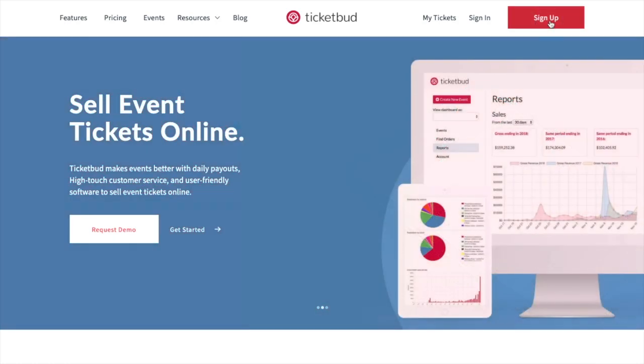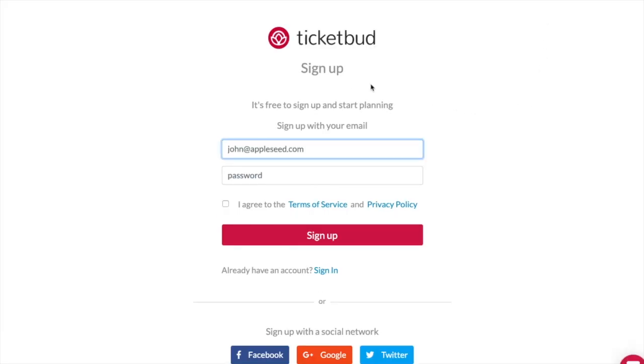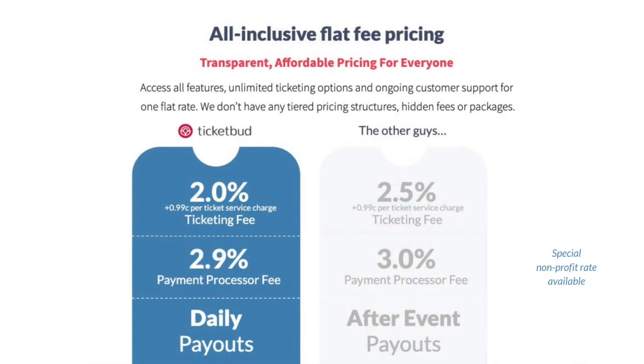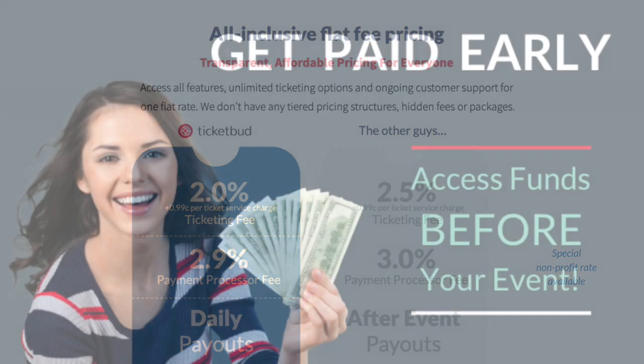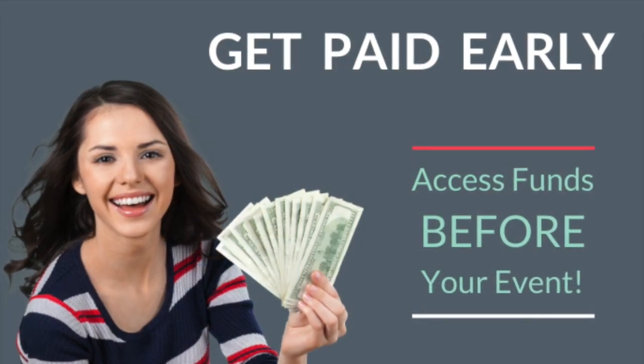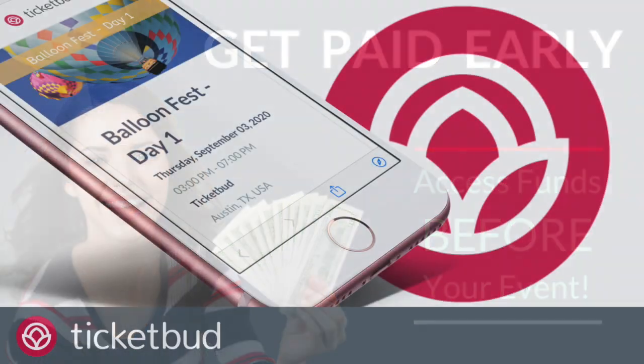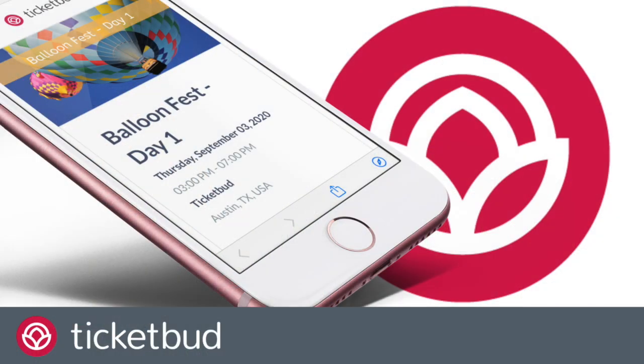It's free to create an account and get started on TicketBud — no need for credit card details. Payment information is only required when you want to start selling tickets. Our fees are low, so you collect more for your events. We have discounted rates for non-profits, educational institutions and students. Ticketing can be free if you build the ticket fee into your ticket price, and free events will always be free. Don't wait until after your event to access funds — get paid early with our daily, weekly or monthly payout options. Now is a great time to start using TicketBud for event ticketing.